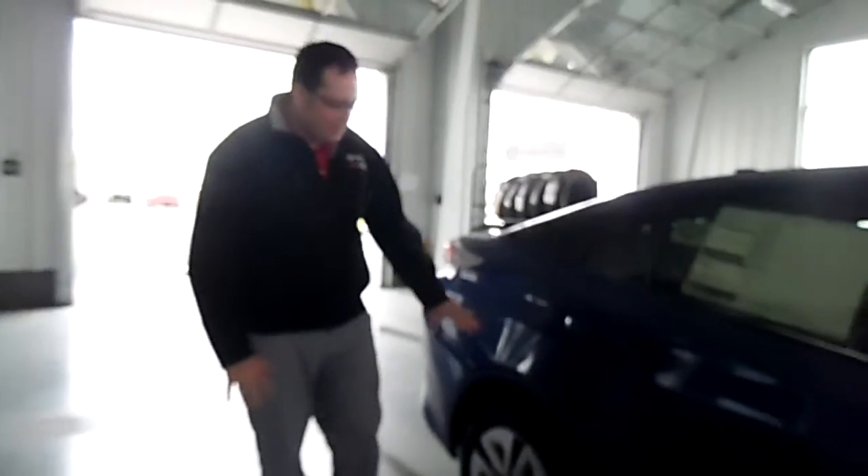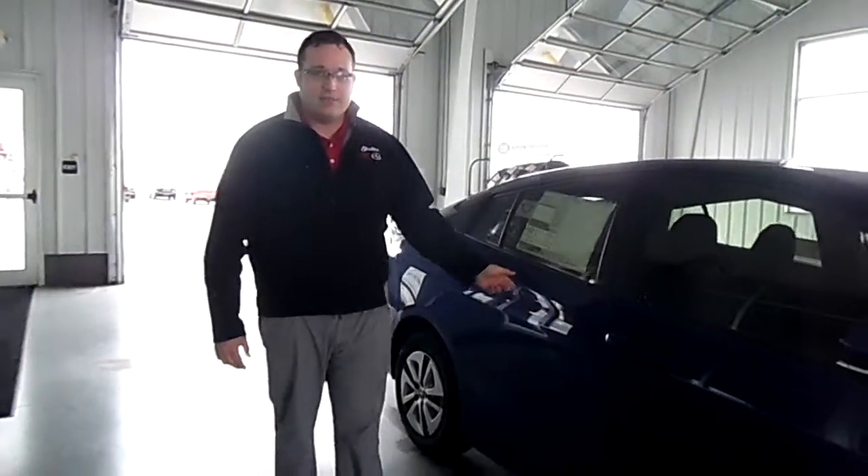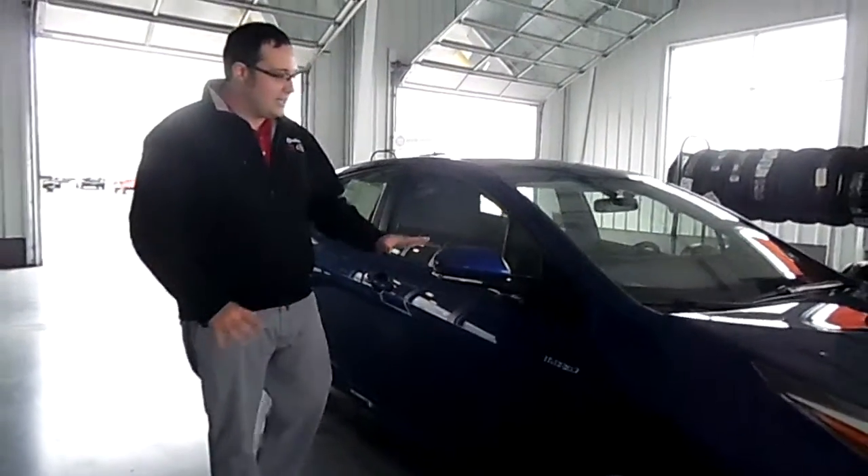Now as you look at this vehicle, sleek aerodynamic styling, 15-inch steel wheels on this. Currently we're getting 50 highway, 54 city on the vehicle. Now this is the blue crush metallic, so very nice color.